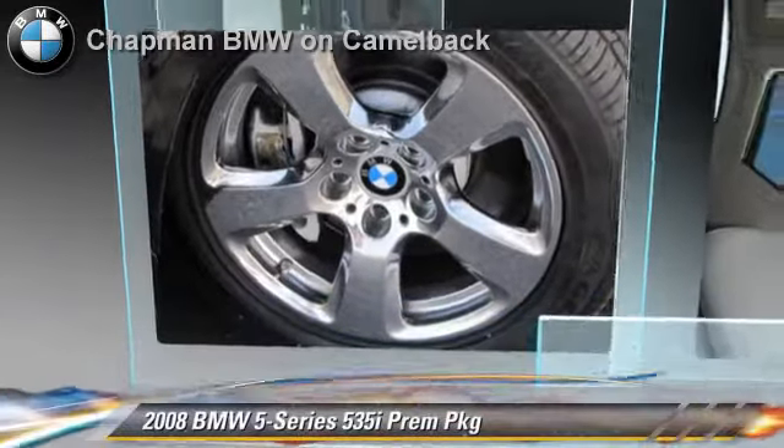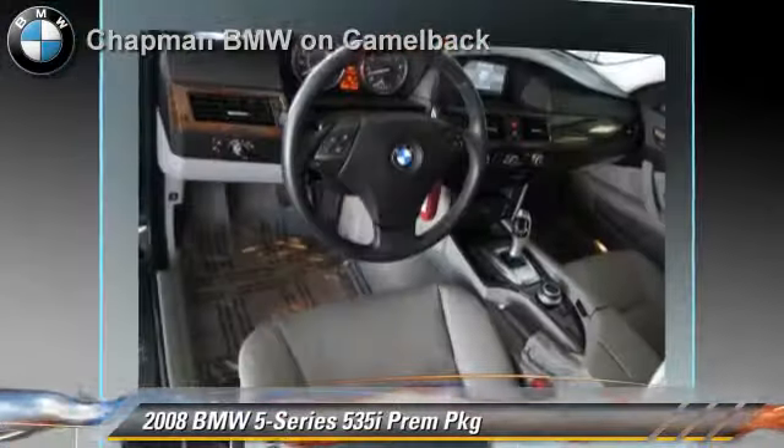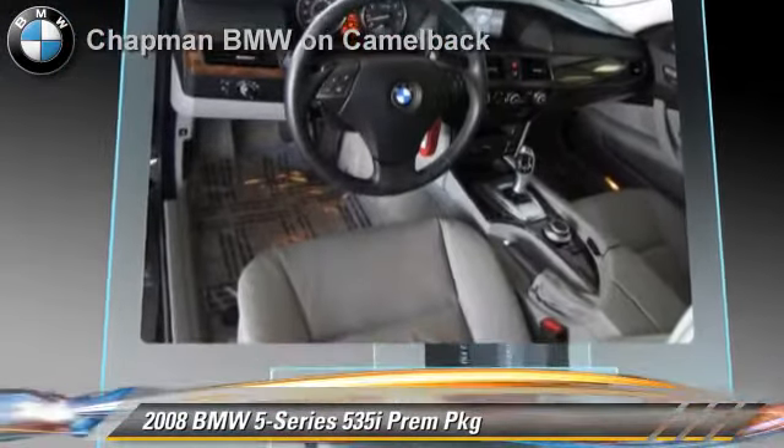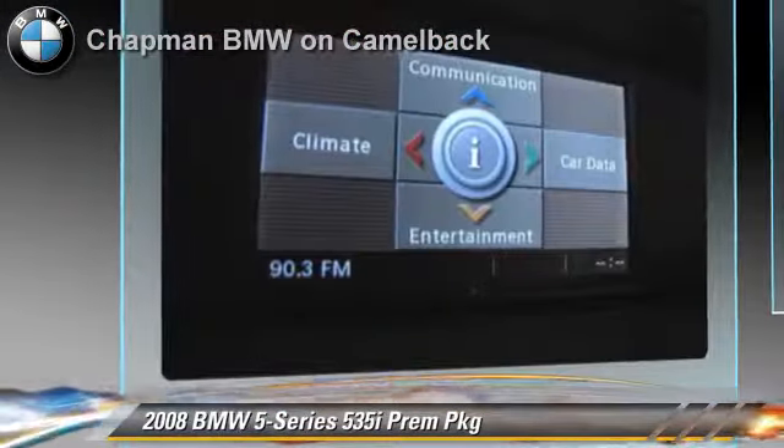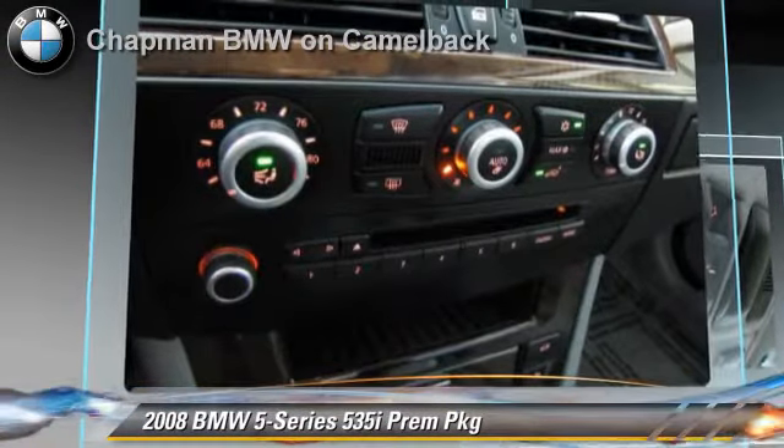The 2008 BMW 535i, powered by a 3-liter, 6-cylinder engine, with a 6-speed automatic transmission. This vehicle has fewer than 70,000 miles on the odometer.